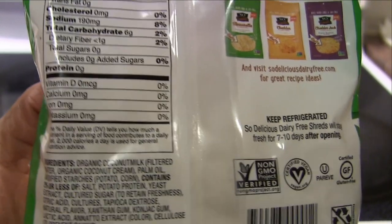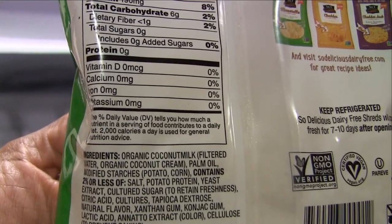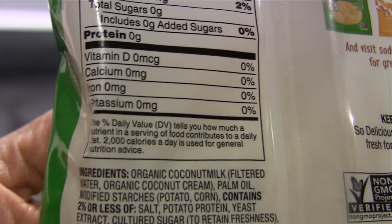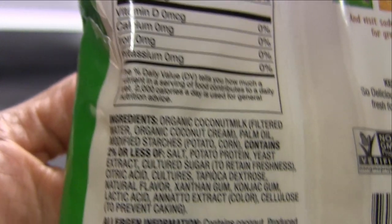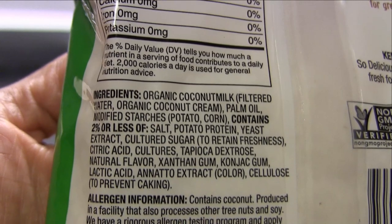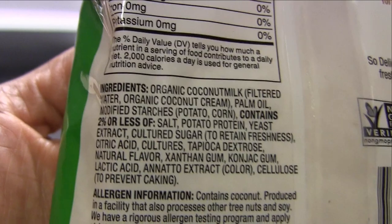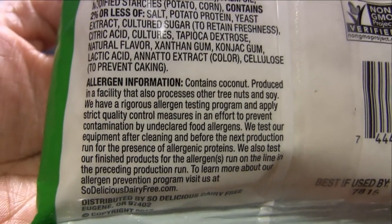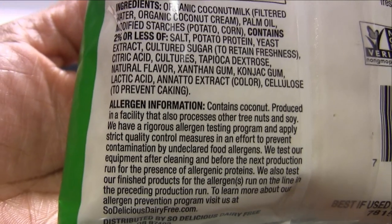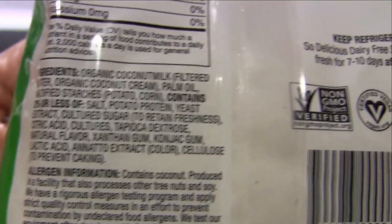The ingredients are organic coconut milk, palm oil — not good, let's hope this is not palm oil that affects orangutan habitats. It has modified starches, potato and corn. It contains 2% or less of salt, potato protein, yeast extract, cultured sugar to retain freshness, citric acid, cultures, tapioca dextrose, natural flavor, xanthan gum, konjac gum, lactic acid, annatto extract for color, and cellulose to prevent caking.